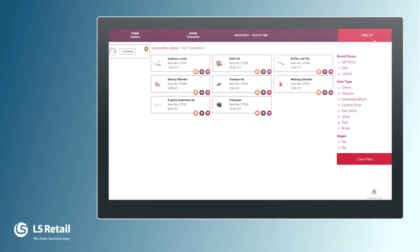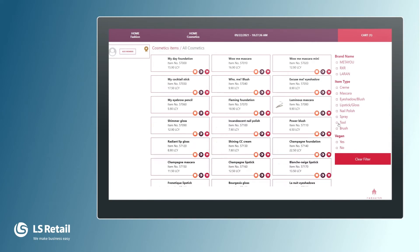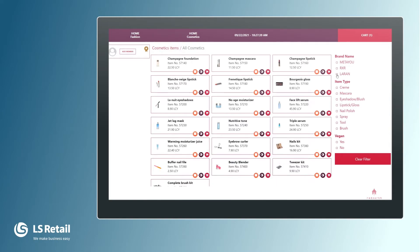Now you see that the cart has one item. The lady looks at me and says since I'm here, I want to buy some cream from the LARAN brand. So we deselect the tools filter and select the LARAN option. She says yes, exactly this one — the moisturizer. She wants to buy it and we put it directly into the cart from here. There's no need to go into detailed information.